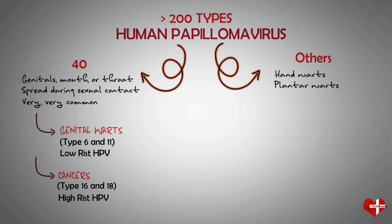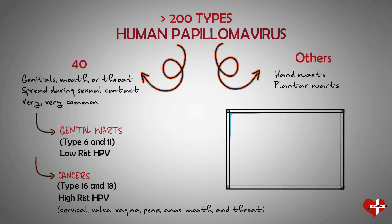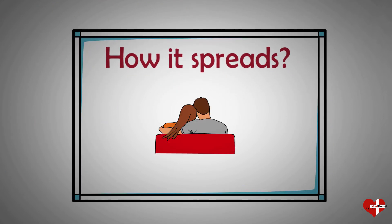Cervical cancer is most commonly linked to HPV, but HPV can also cause cancer in your vulva, vagina, penis, anus, mouth, and throat. HPV is easily spread from sexual skin-to-skin contact with someone who has it. You get it when your genitals touch someone else's genitals or mouth and throat.